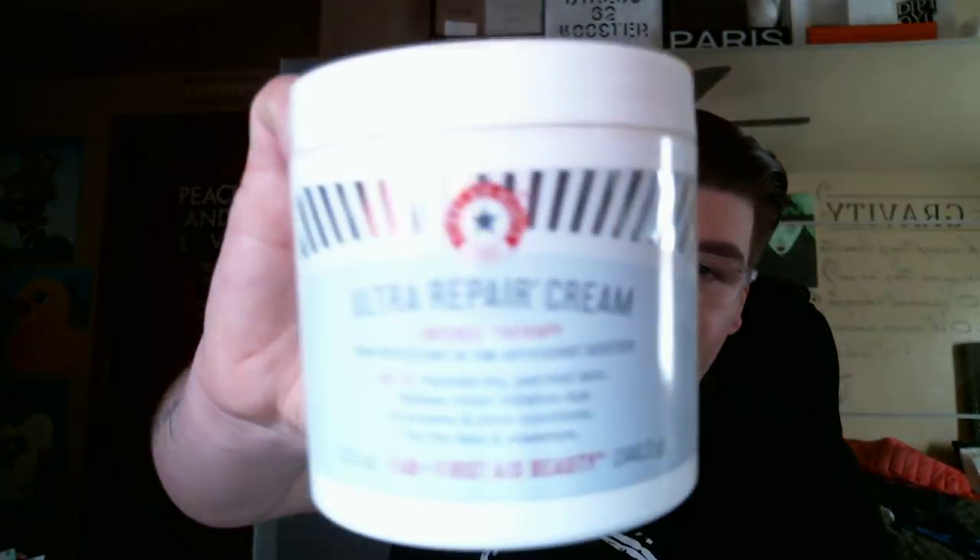I finished the big 12-ounce tub of the First Aid Beauty Ultra Repair Cream. My hands got super inflamed at work — I think it's because of being in water all the time and washing your hands so often, my hands just got super chapped. So I would leave this in my car and slather my hands on the way home, and it repaired them. It was a lifesaver for the winter.